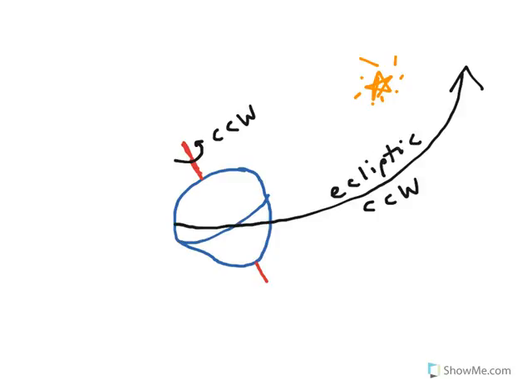The ecliptic is not to be confused with the equator on the Earth. Currently in the sky, the Earth is pointing towards Polaris, but it's going to slowly trace out this oblong path in the sky, pointing to various different objects such as Deneb, Vega, and Thurban.